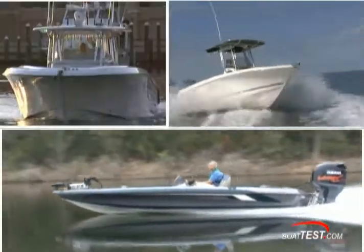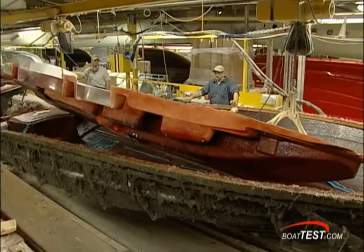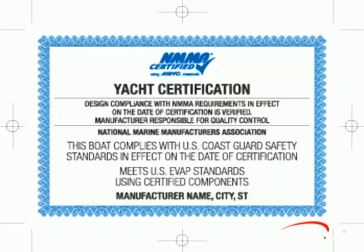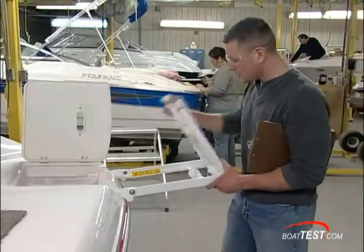Each year consumers buy hundreds of thousands of boats built by hundreds of manufacturers from all over the world. But all boats are not built the same. Before you buy a new boat, find out if it's been certified by the National Marine Manufacturers Association. If it has, then you know that the boat has been built to the standards that are set by the American Boating Yacht Council.